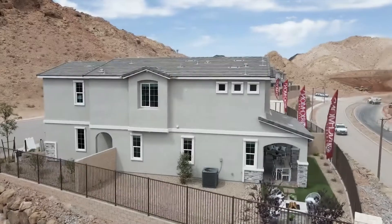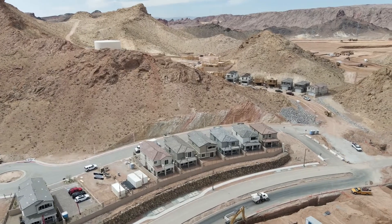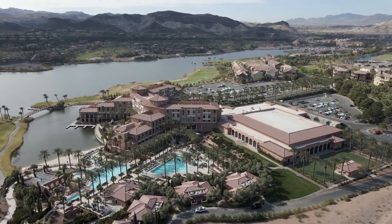The exterior includes concrete roof tiles and stucco walls. The homeowners association for this community is two hundred and thirty-four dollars per month, and that does include the master Lake Las Vegas HOA policy as well.